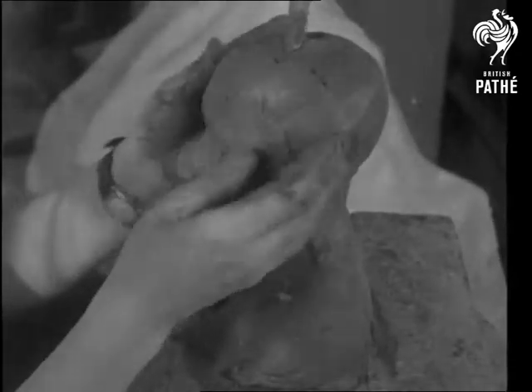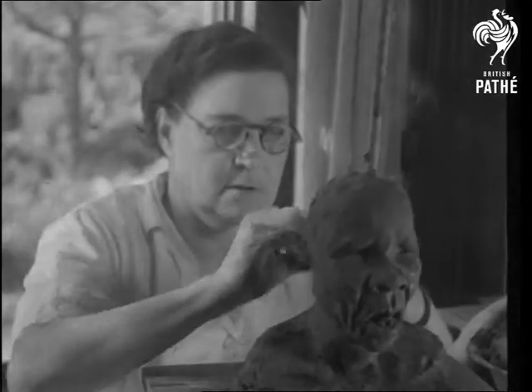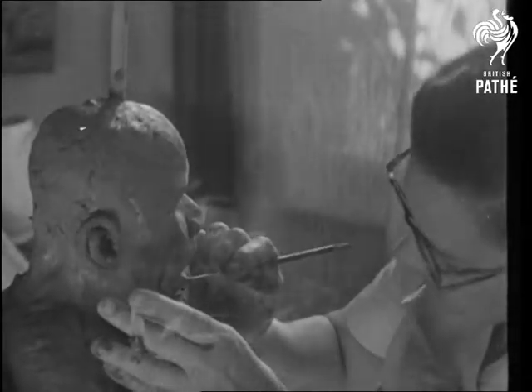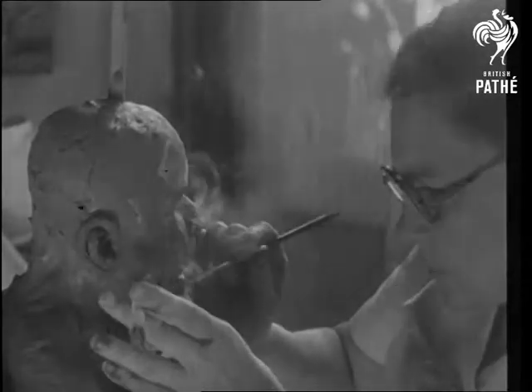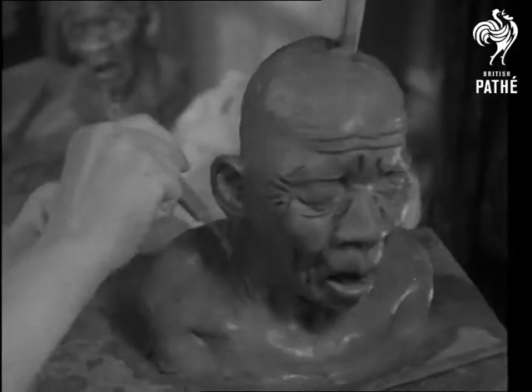Feature by feature the head is formed, sometimes the apparent crudeness misleading the onlooker as to its ultimate fate. As the work progresses the artist's dexterous fingers gradually give definite shape and line to the head.